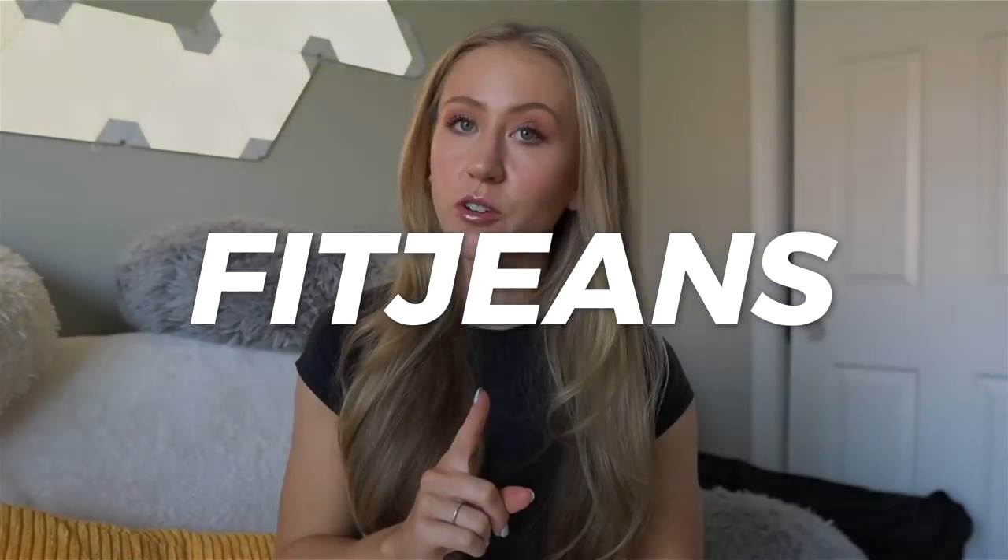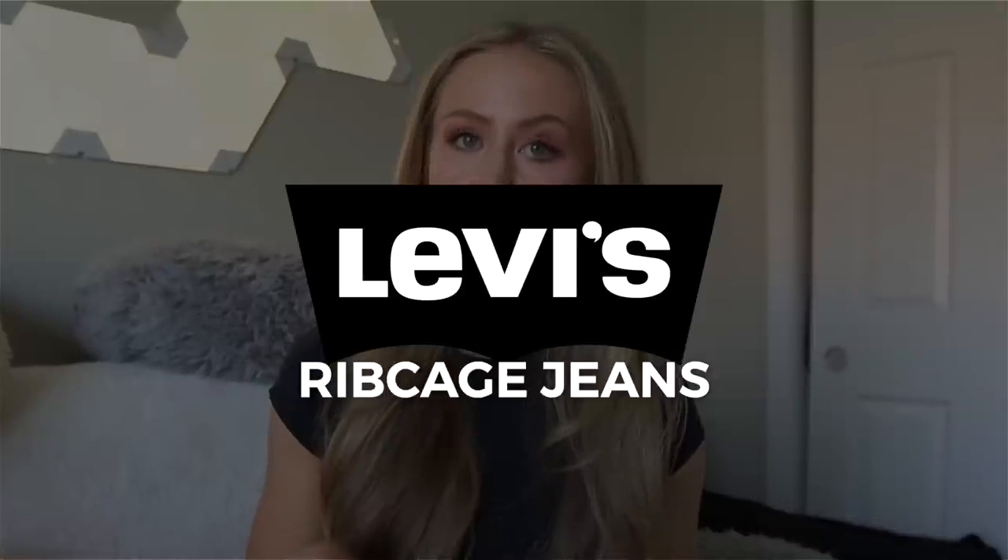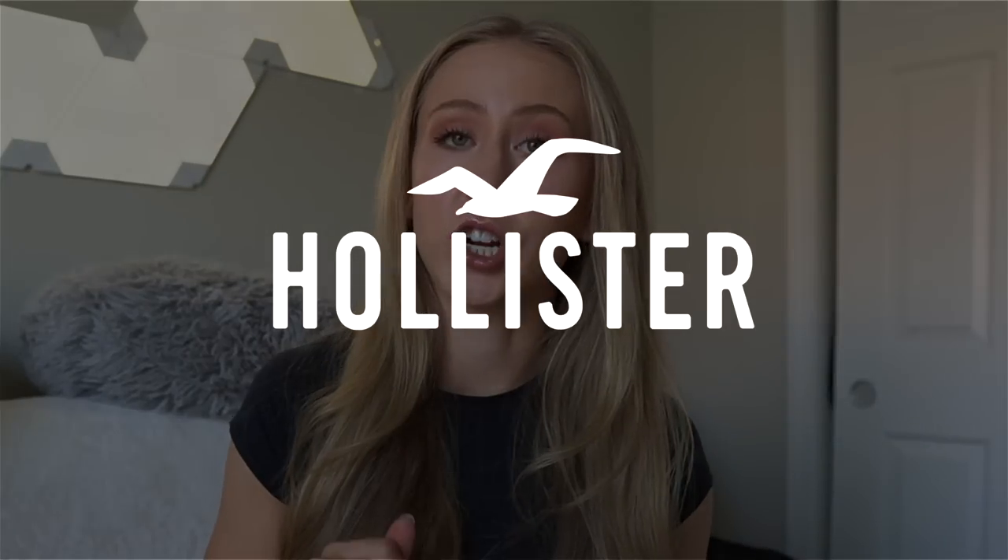The jean brands we'll be trying today are Everlane Curvy Fit Jeans, which was highly requested — not necessarily a curvy line, but jeans meant to fit athletic body types. The Levi's Ribcage Jeans, again not necessarily advertised as curvy, but I've gotten a lot of requests to review them. Apparently they're supposed to be better for a curvy or athletic build. And then the Hollister Curvy Fit, a more affordable option. So we have high end, mid range, and affordable today. And we'll see if any of these beat my current favorite — I'm still a diehard Abercrombie Curve Love. Nothing beats it for me, so we'll see if anything today takes first place.